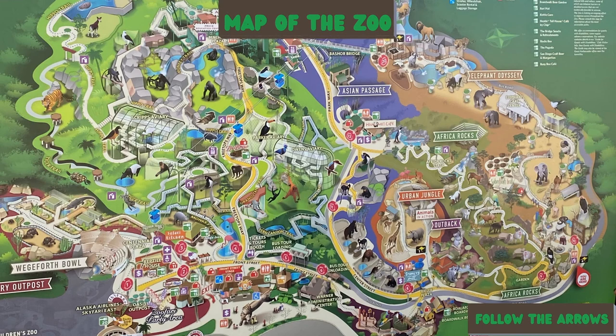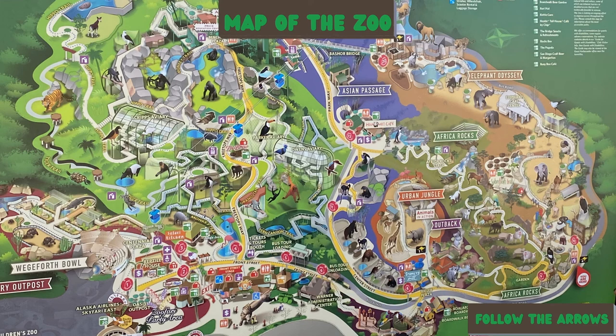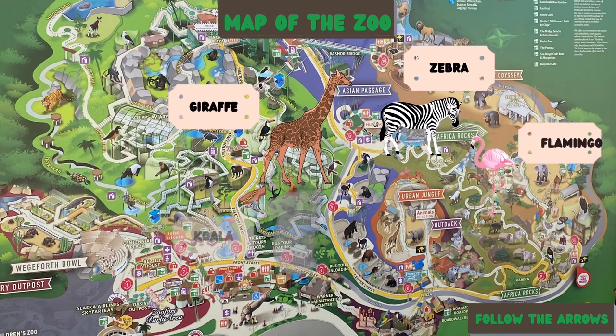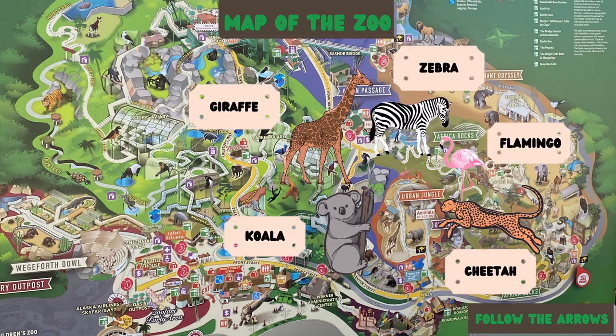While we were at the zoo, I thought it was useful to use a map. So we started right here at the lion's entrance, and now we're making our way to the urban jungle. At the speed Kingston's heading, we're going to be there fast. We might even get to see koalas, giraffes, zebras, flamingos, and cheetahs. All right, let's do it!